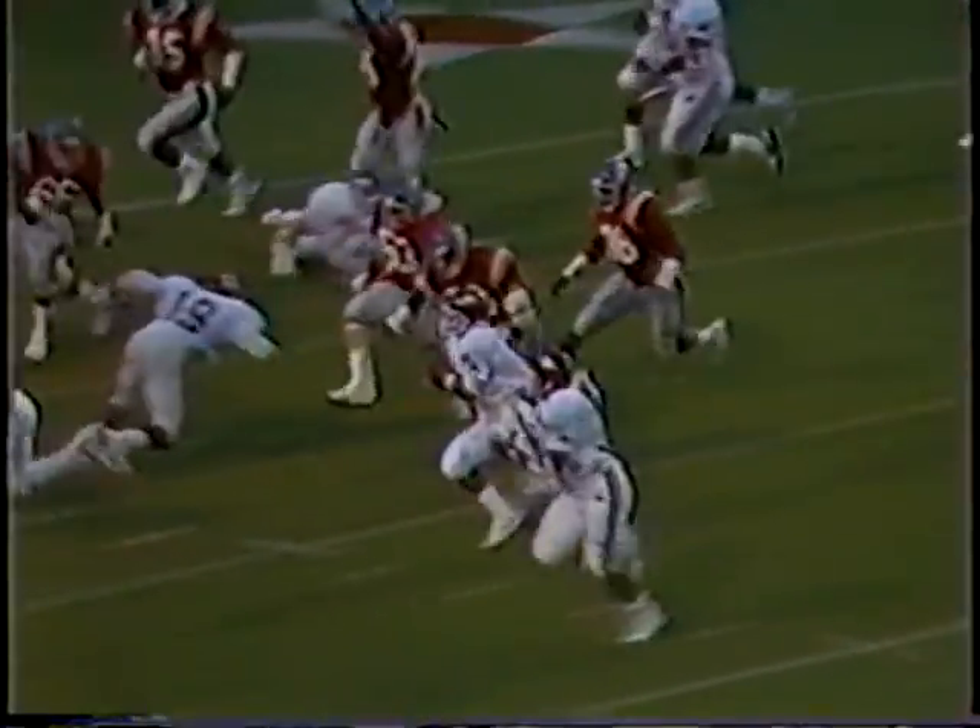It's the counter option — starts to the right side, comes back left side. Harshell is number 44, the pitch man is Rouse 35. But Quinn Grovey says he'll keep it himself.